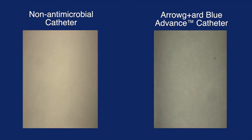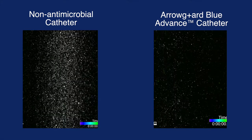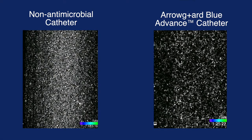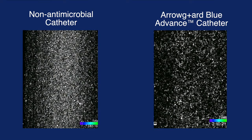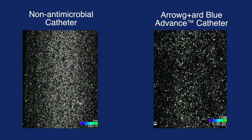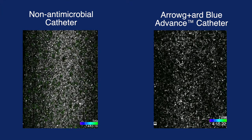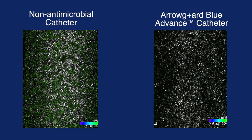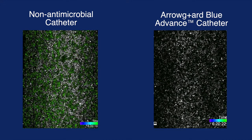Real-time video recordings under a confocal microscope simultaneously show the surfaces of both catheter segments for 24 hours. The recording shows how much of the green fluorescence-producing Staph aureus will adhere, colonize, and form biofilm. On the left is the non-antimicrobial control catheter segment, while on the right is the AeroGuard Blue Advance PIC antimicrobial catheter segment.